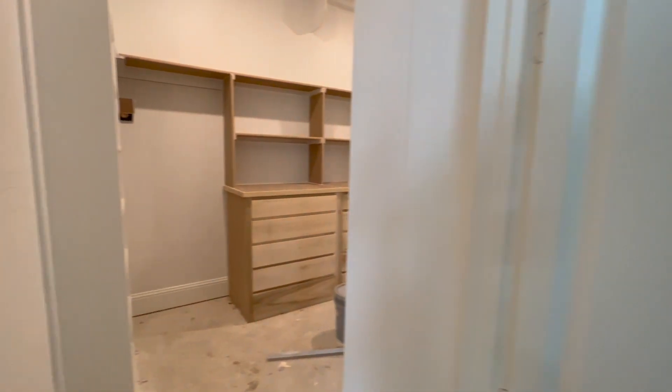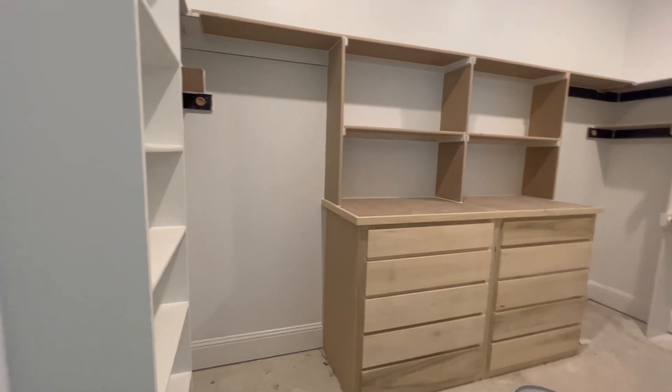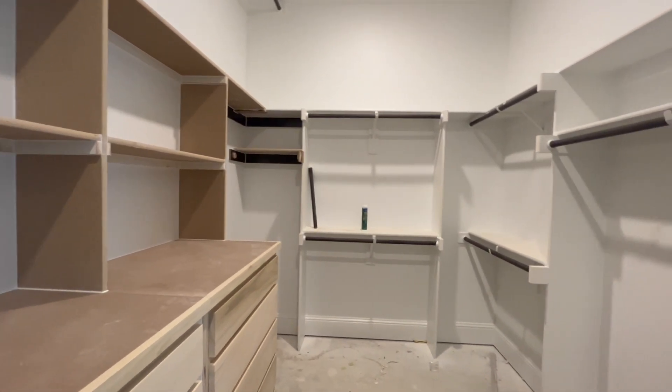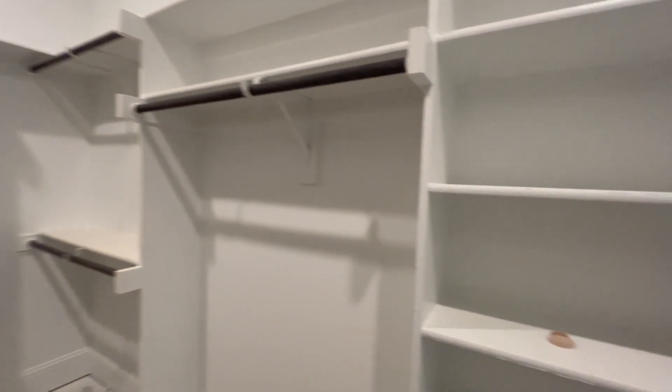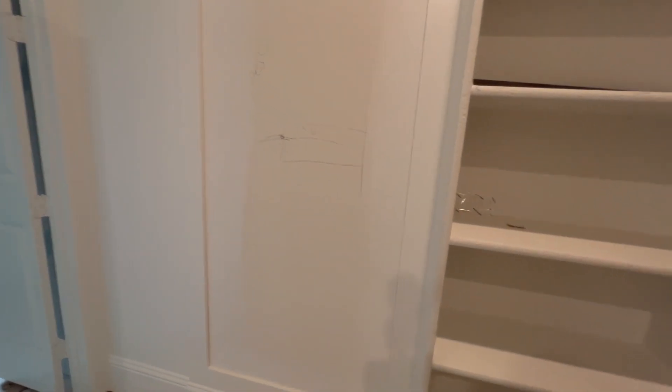Tucked back over here you've got the water closet, and then that's a linen closet. And then the master closet — they did a lot of extras in here. They have built-in dresser, lots of hanging space, and right behind me that's going to be a mirror. Really pretty.